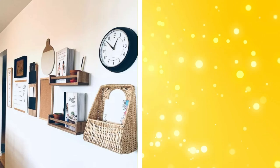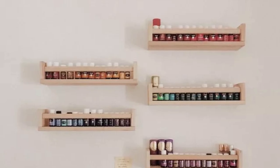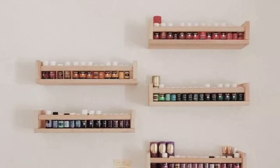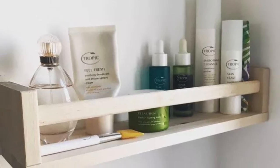20. Door spice racks. Door spice racks aren't just for the kitchen. They can also be repurposed for cosmetics or accessory storage in the bedroom. Install a spice rack on the inside of a cabinet or wardrobe door to store items like nail polishes, perfumes, or small accessories. This saves counter space and keeps your items organized and easy to find.